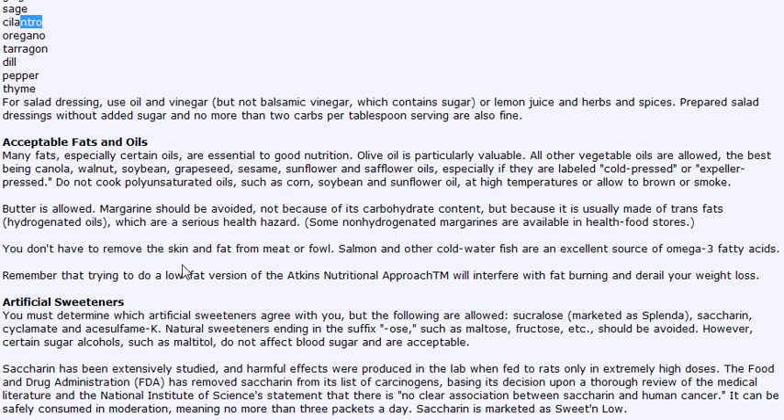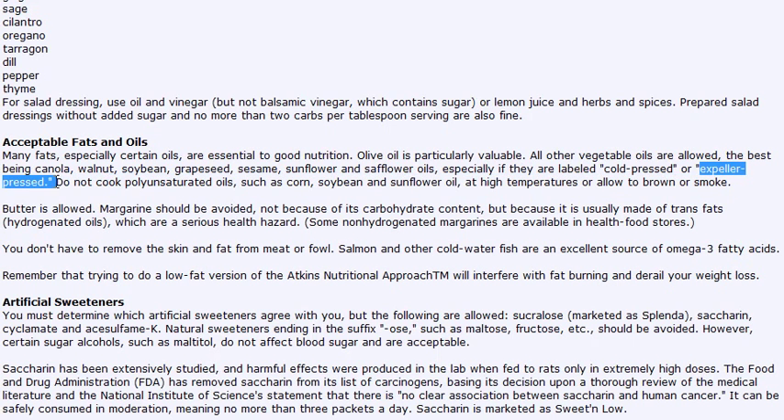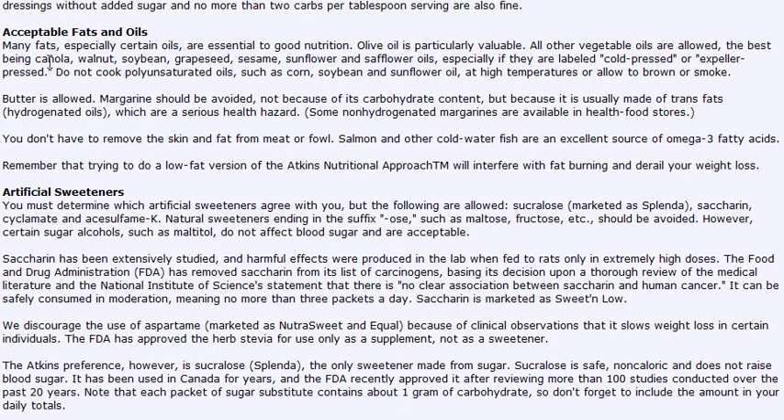Let's move on to fats and oils. There's a list of fats and oils that are acceptable on the plan. The plan does promote olive oil because it has so many health benefits. One thing to keep in mind is that your oils should be cold-pressed or expeller-pressed — it will say so on the packaging, so just read your labels. You're allowed butter. Margarine should be avoided because it's usually made from trans fats or hydrogenated oils, which are not good for your health at all. So no margarine.